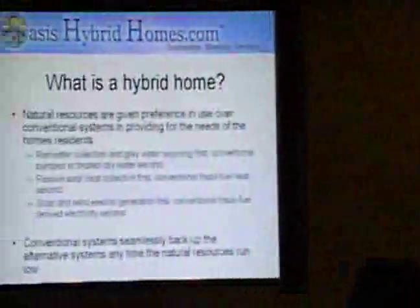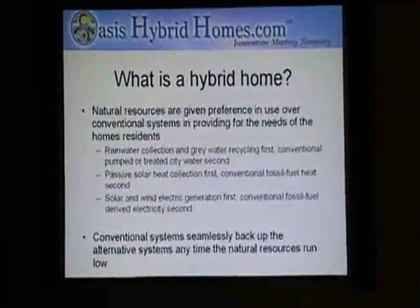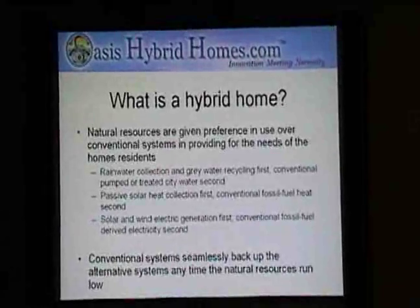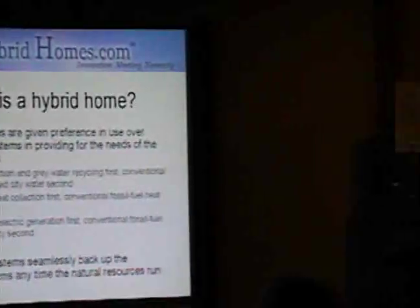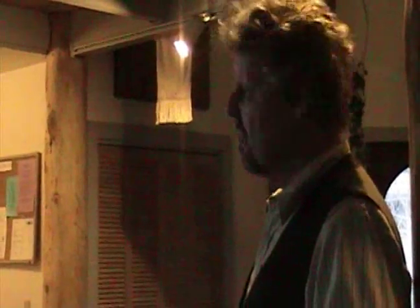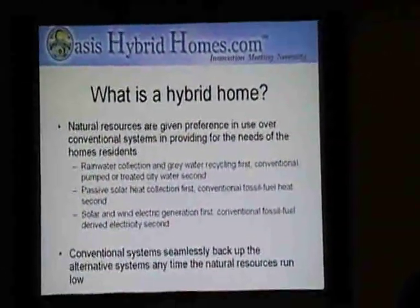Automatically, when those resources run out, the conventional systems kick in — such as city water, a well if you have one, or grid power. It's a staged design that prioritizes use of natural resources but doesn't require a lifestyle change for people living in the house, unlike most alternative houses designed in the past.